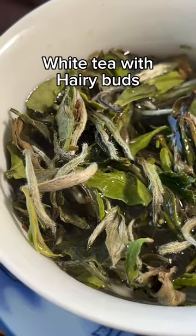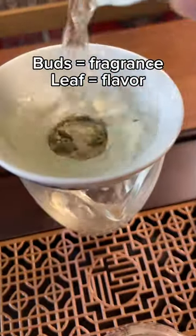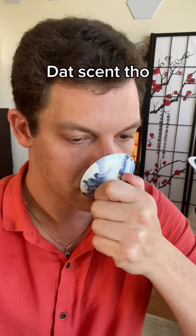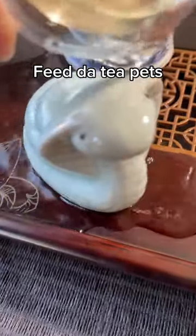This is a high grade of white tea that's known for its hairy tea buds. The tea buds are the most fragrant part of the leaf, and they bring a lot of extra scent to this tea that would normally be missing if you had a shoumei or only a leaf white tea.